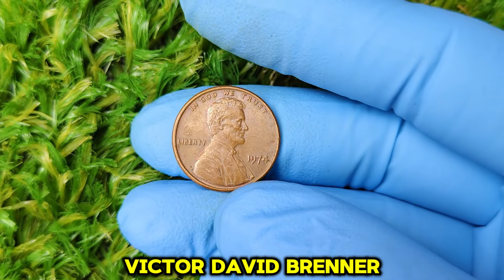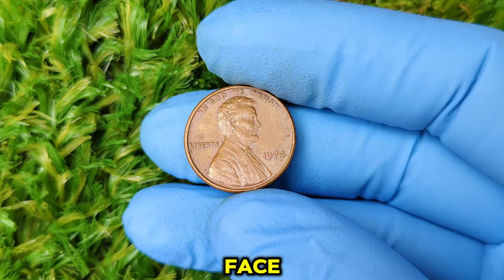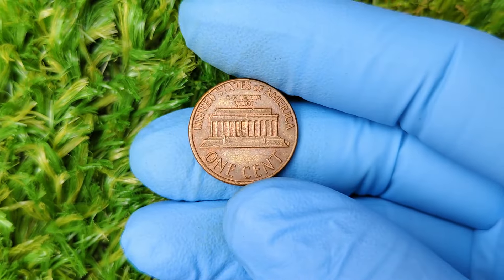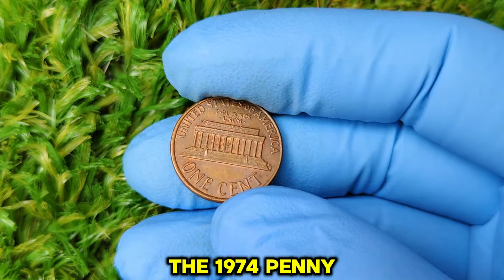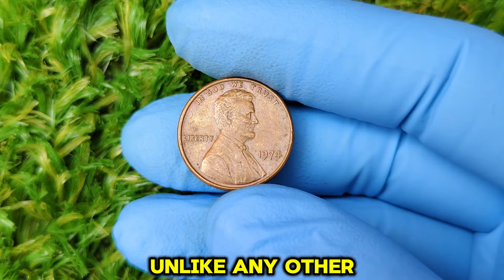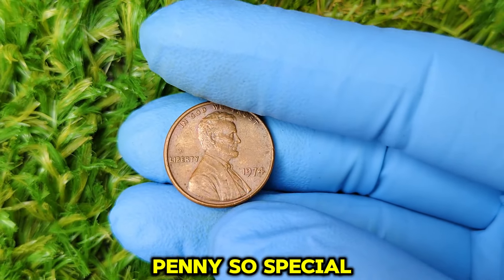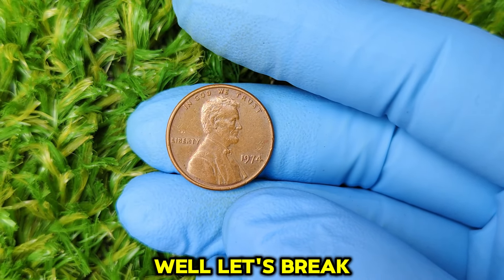Designed by sculptor Victor David Brenner, the coin was the first U.S. coin to feature a president's face. Over the years, the penny has gone through several changes. But the one we're focused on today — the 1974 penny — has a story unlike any other. So what makes the 1974 Lincoln penny so special? And why doesn't it have a mint mark? Well, let's break it down.